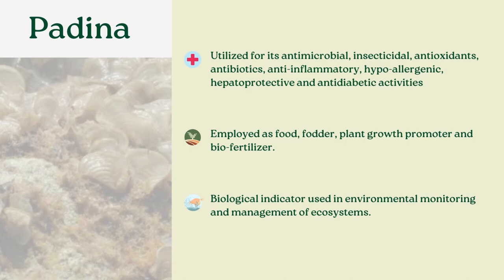Padina as a genus is very interesting and they have been subjects of research to tackle antimicrobial, insecticidal, and antioxidant activities. They also have applications in agriculture, and Padina species have a role as biological indicators, which makes them important for the management of coastal marine ecosystems.